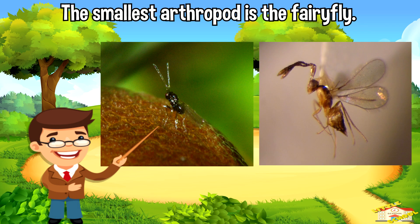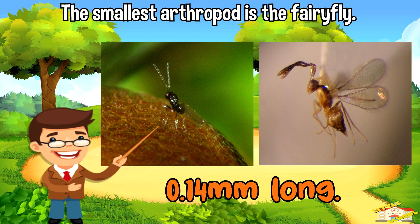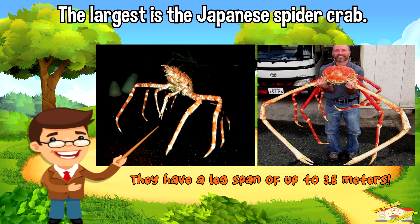The smallest arthropod is the fairy fly, a type of parasitic wasp that is only 0.14 millimeters long. The largest is the Japanese spider crab, which can have a leg span of up to 3.8 meters.